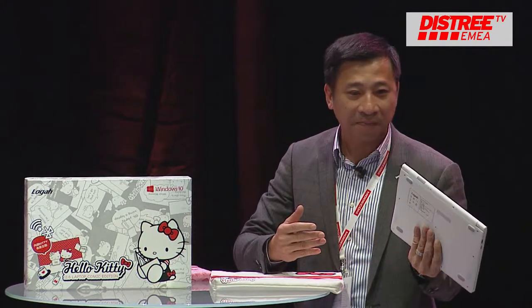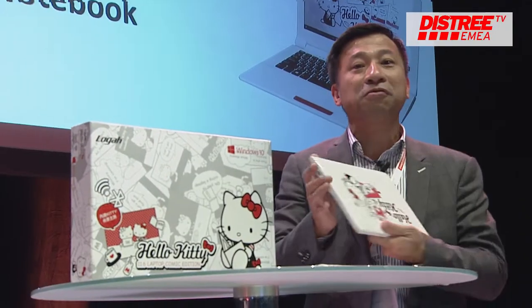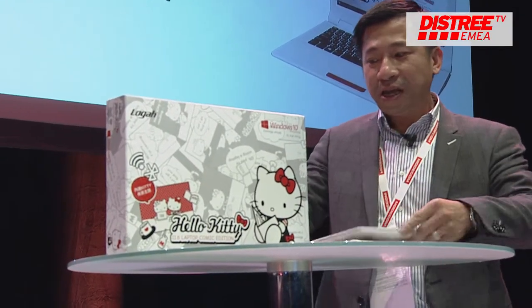It has a very slim design and only more or less 1 kg. I think it's good stuff especially for young ladies and also the young generation.